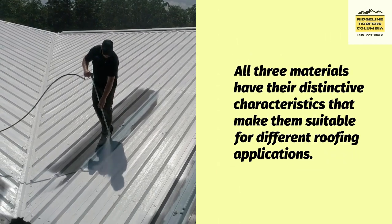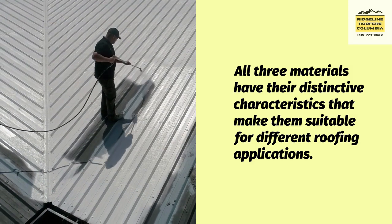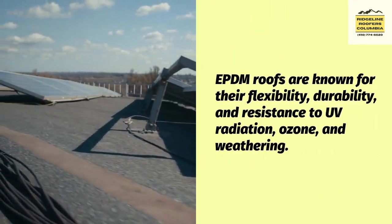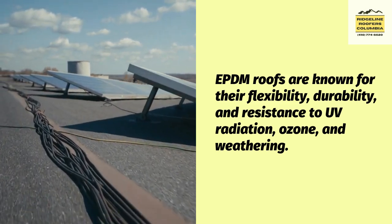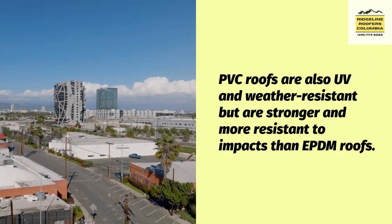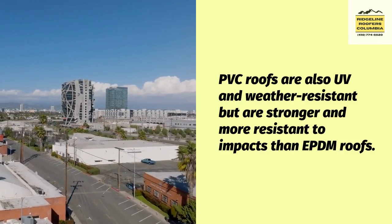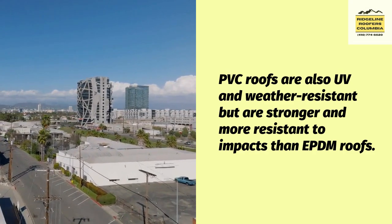All three materials have their distinctive characteristics that make them suitable for different roofing applications. EPDM roofs are known for their flexibility, durability, and resistance to UV radiation, ozone, and weathering. PVC roofs are also UV and weather-resistant but are stronger and more resistant to impacts than EPDM roofs.